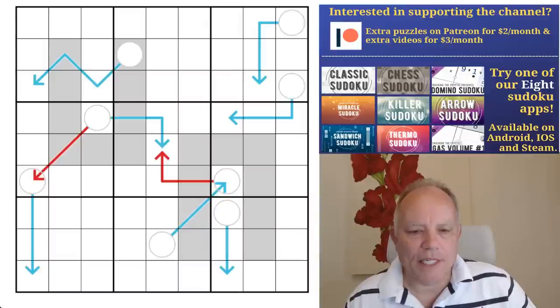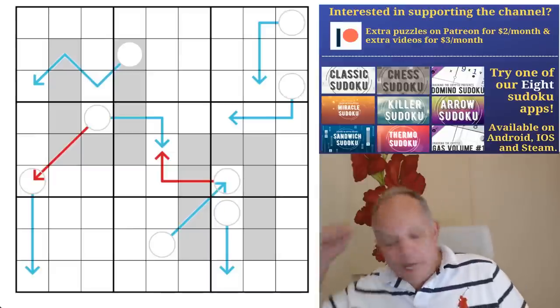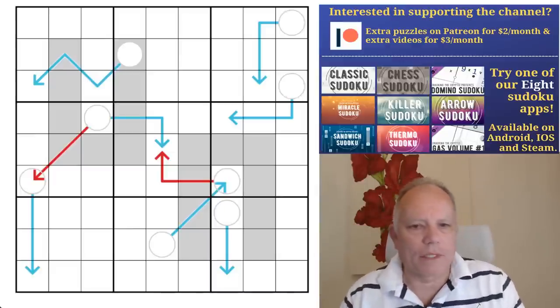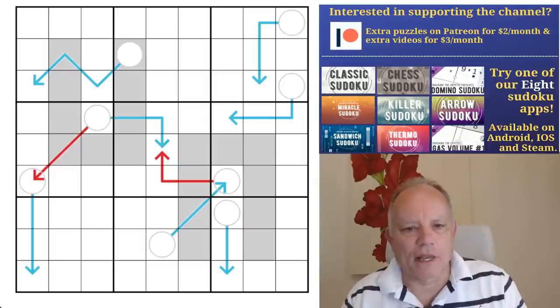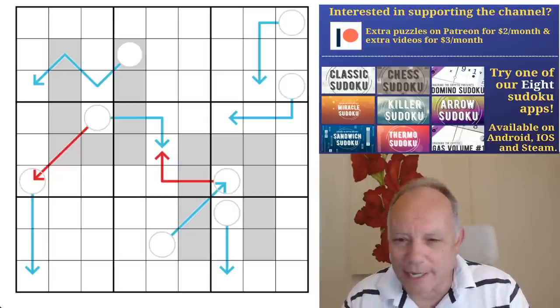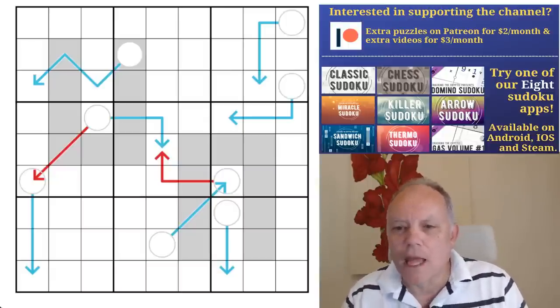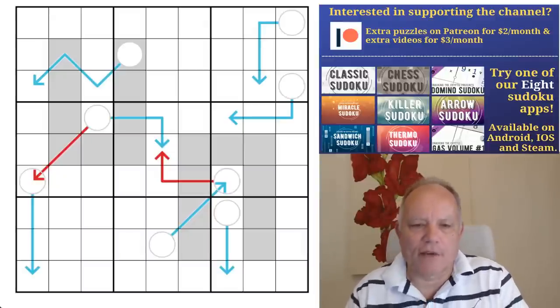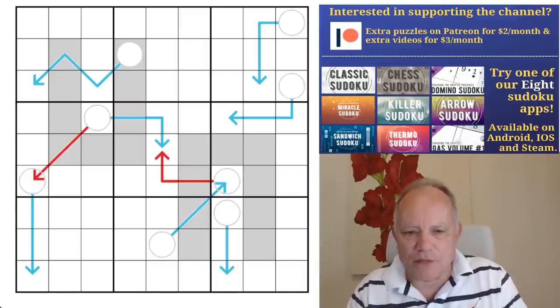The challenge celebrates our expected release of a line sudoku app soon and our current availability of a cap with our CTC logo on it. It actually says 'Cracking the Cryptic' across the back as well, so you don't have to explain the logo to everyone you meet — because of course they'll know anyway because they all follow the channel.